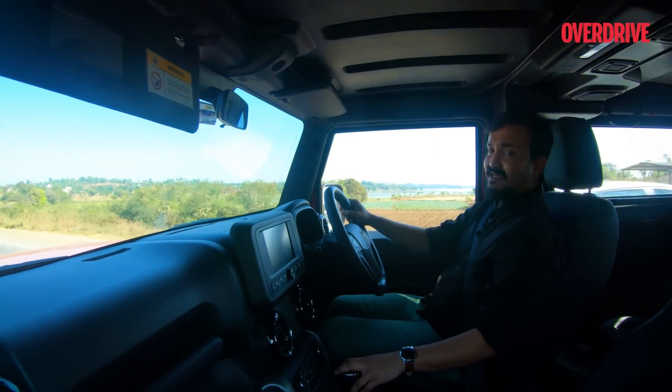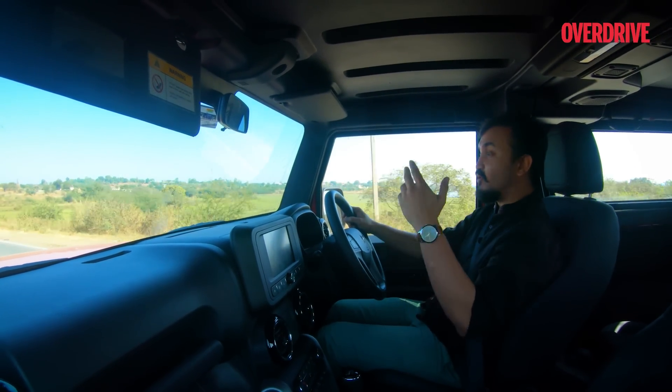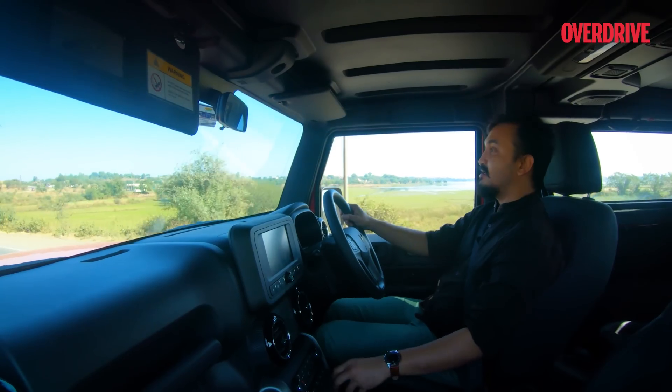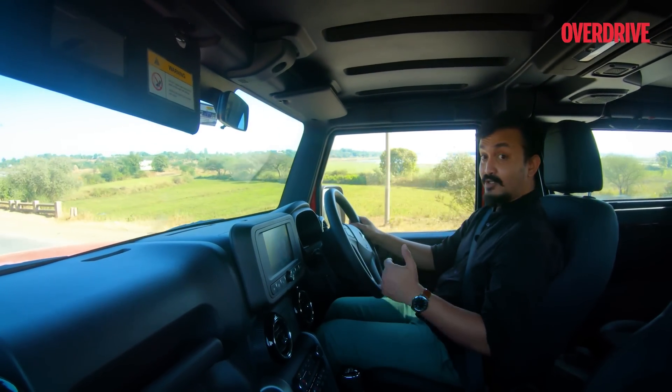As I said, the Thar is famous for its prowess on endurance trips, going up the mountains and off-roading. But what we want to know is how the Thar functions in the city and on the highway.